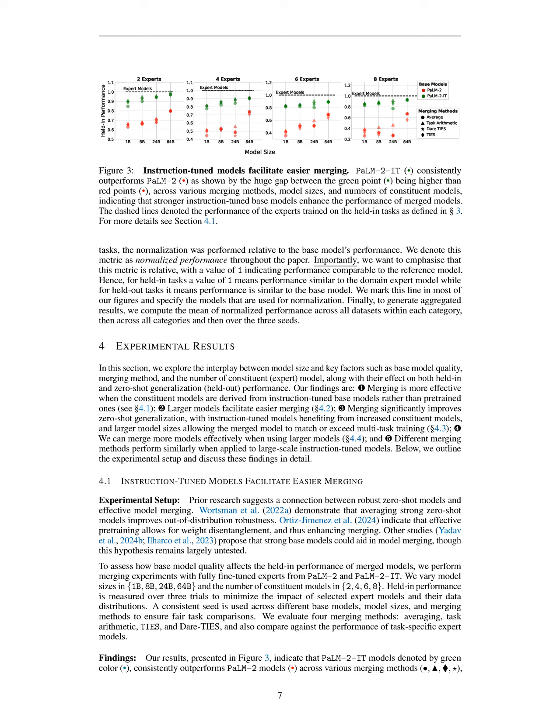In this section, we describe our experimental setup for merging expert models, which includes a grid of 384 experiments varying in base models, sizes, merging methods, and constituent models, while ensuring fair comparisons through shared random seeds. We evaluate the merged models on both held-in and held-out tasks, normalizing performance metrics for aggregation, and find that merging is more effective with instruction-tuned models and larger sizes, significantly enhancing zero-shot generalization.